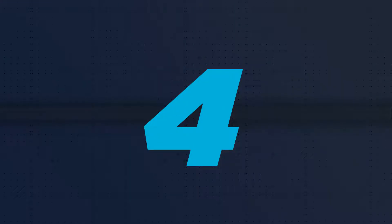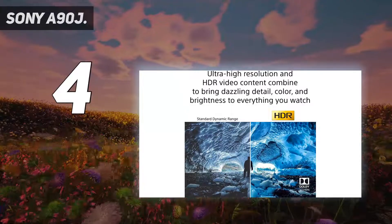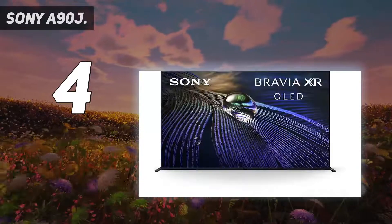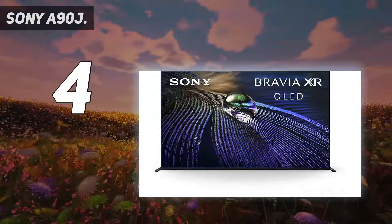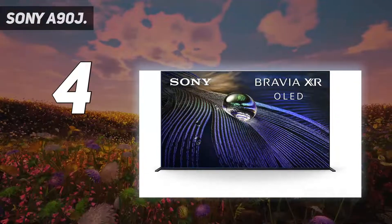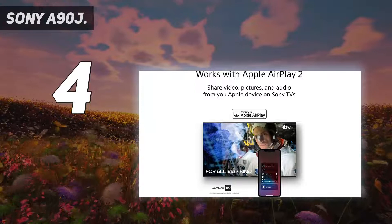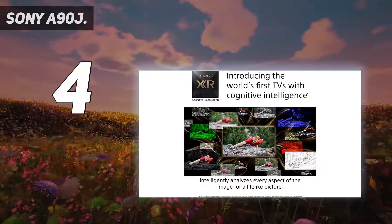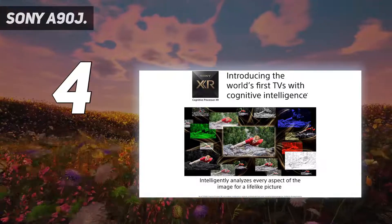Coming in at number 4: the Sony A90J. The Sony A90J is more than a few steps ahead when it comes to sound quality. Using the entire surface of the screen as a speaker is still novel and effective, and backing it up with two conventional bass drivers means the A90J sounds fuller, more direct, and just better than any alternative that doesn't feature an off-board sound system.